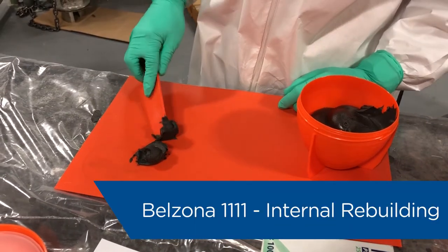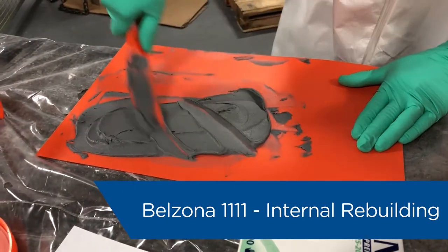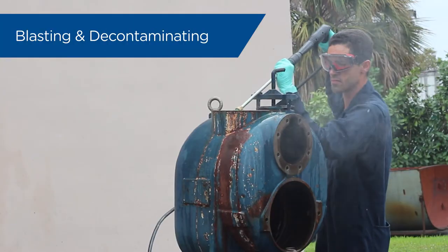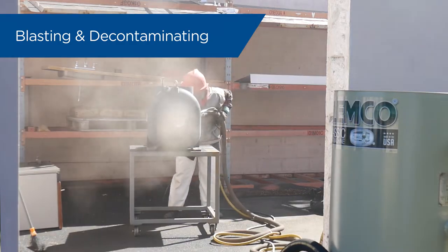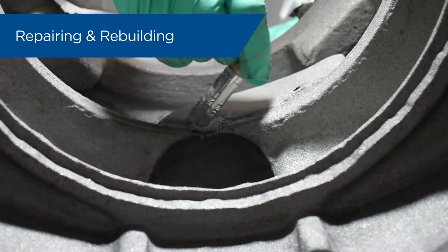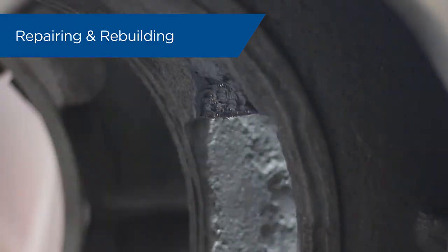In the restoration of the pump, we utilized Belzona 1111 for the rebuilding and restructuring internally. And then we utilized Belzona 1381 as the coating to protect the pump from the environment. The process of repairing this particular pump involved blasting all the metal to near white metal to make sure that the metal is completely exposed. We did quite a bit of extensive testing, then took the step of decontaminating the pump. And then we started the coating and rebuilding process, which starts off by rebuilding all the damage that's already within the pump.